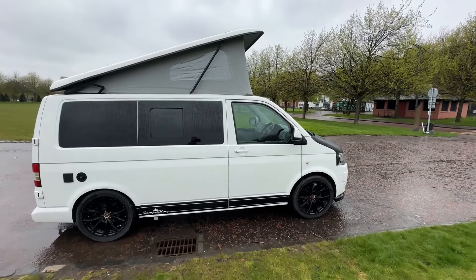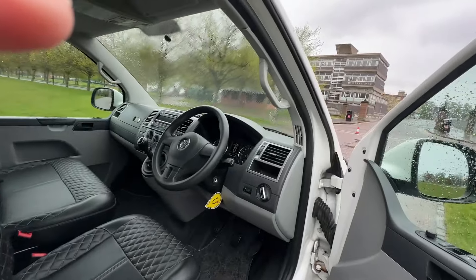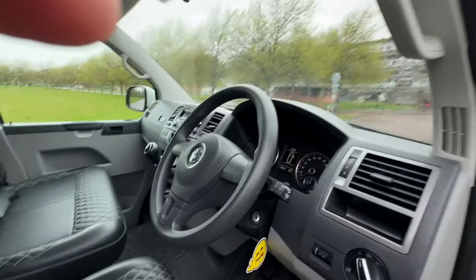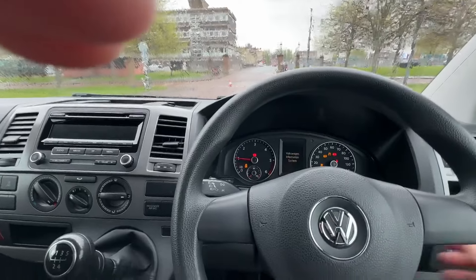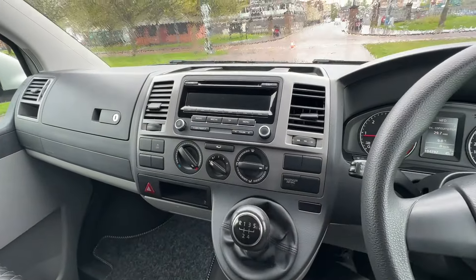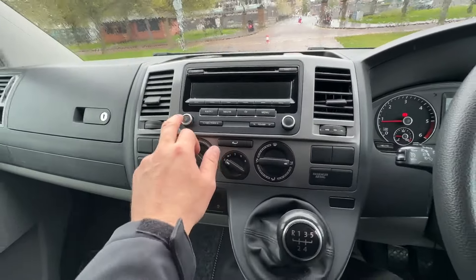We're now going to have a look inside the driver and passenger area of this four-berth camper van. From the top, this van has remote central locking, electric windows, and electric mirrors. Just moving inside, you'll see the van has just covered over 104,792 miles. Really nice driving position in these Transporters — this van benefits from power steering, ABS, a five-speed gearbox, and a two-litre diesel engine.